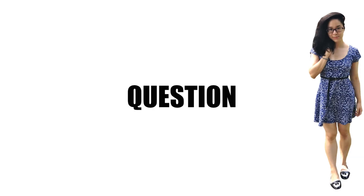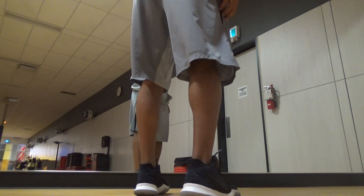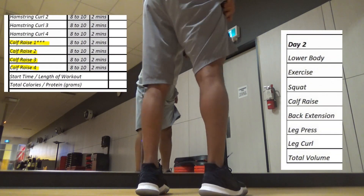Have you ever wondered why a small Asian woman who's never done calf raises in her life has bigger calves than you? The answer is genetics. But that doesn't mean that guys like us, who started with absolutely nothing, can't make some solid progress with smart exercise selection and effective programming.